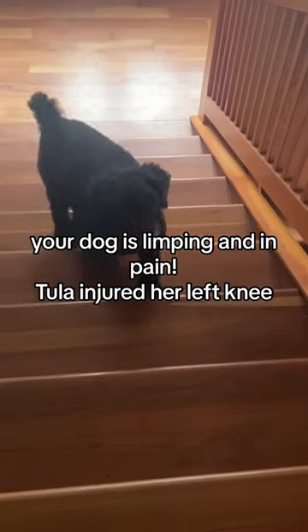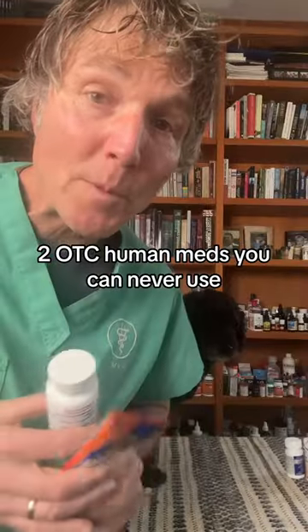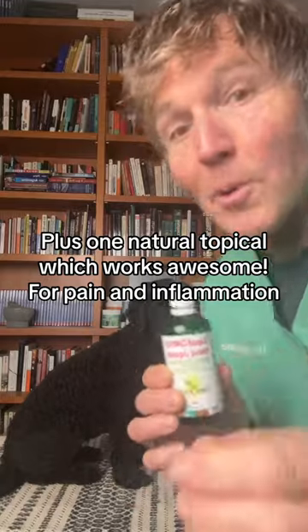Dog is limping and in pain. Julie injured her left knee and you can see her having a difficult time coming up the stairs. Here are two OTC human meds you can never use, and one natural topical which works awesome.